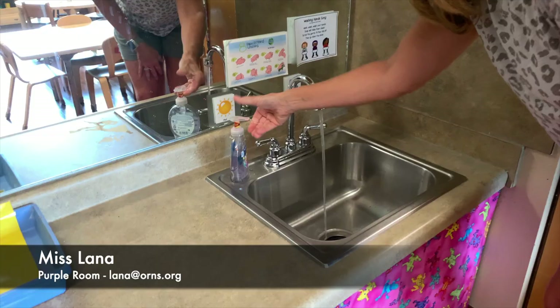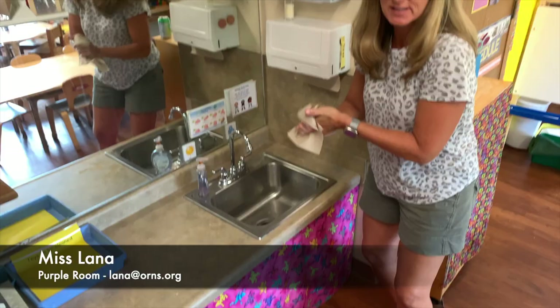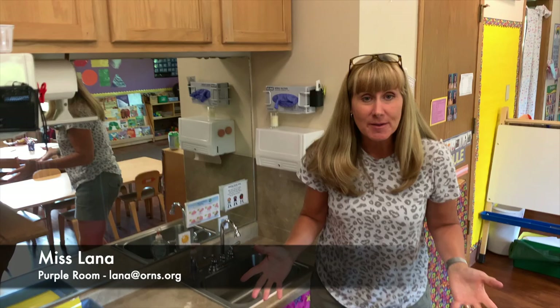Welcome to the Purple Room. This is where you get to wash your hands. You're going to turn the water on, get some soap, and scrub those hands. Then shut it off and dry those hands really good.